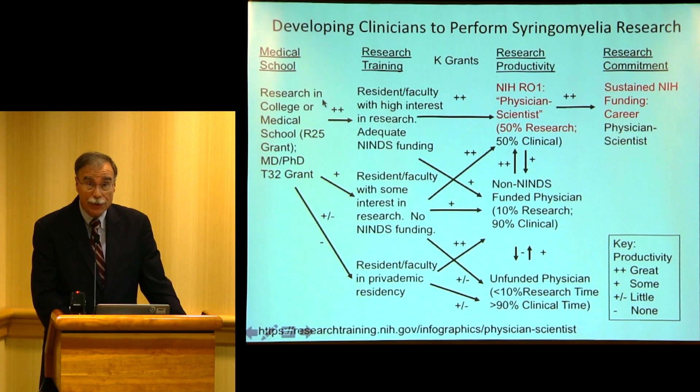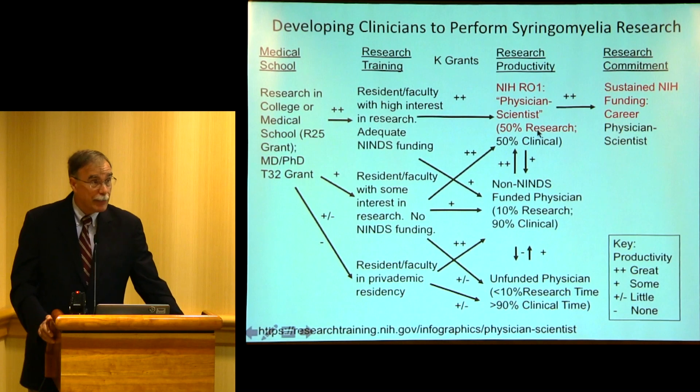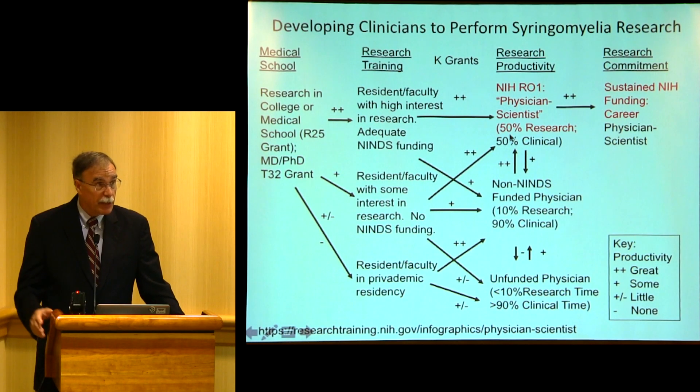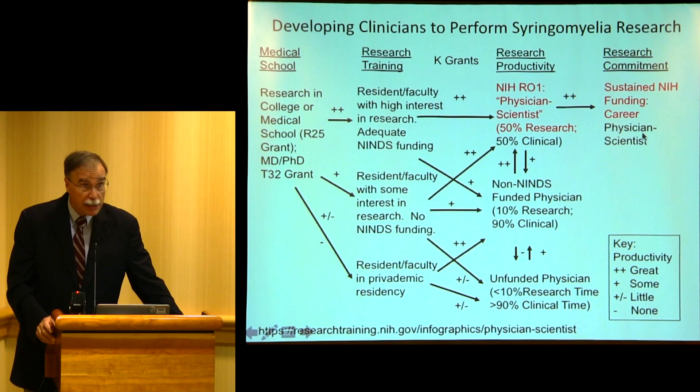More likely, you would show promise in medical school, then go to a research institution where people have NINDS or NIH funding. You will emulate them, end up being a research scientist, and if you receive an R01 grant, that's the mark of a physician scientist. What do you get from that? You get time, and time is a very precious commodity — if you're doing all neurosurgery, it leaves very little time for research. For other specialties, the NIH demands 70% commitment to research, but for neurosurgery they've made a concession: 50% research, 50% clinical. The final goal is sustained NIH funding as a physician scientist.